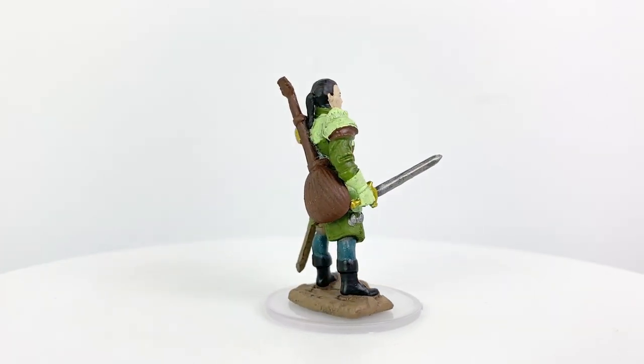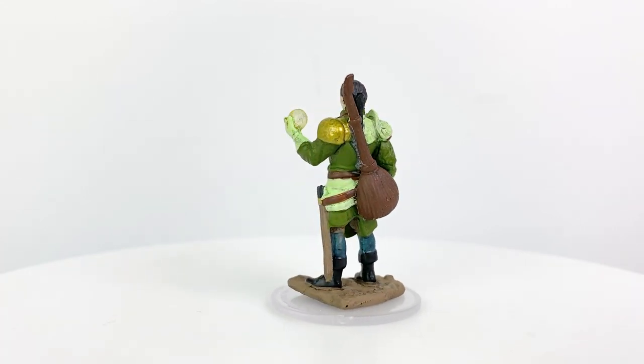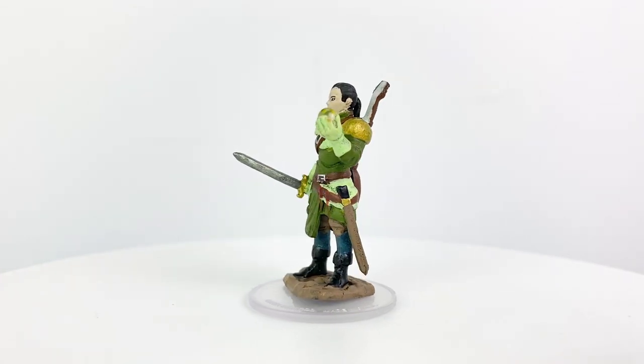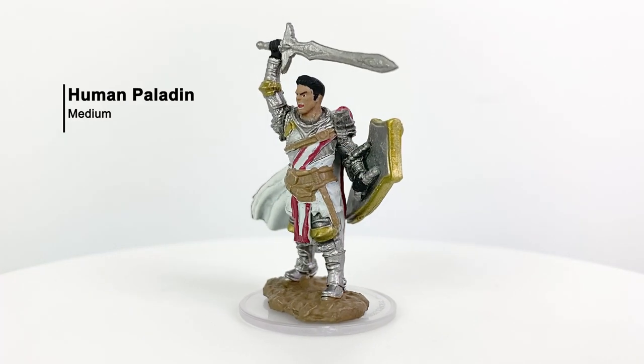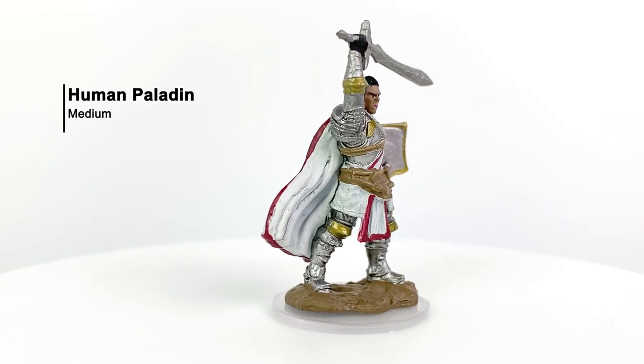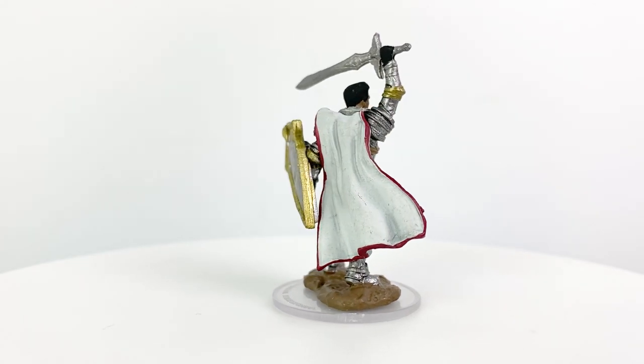And for all those times I ask for less represented races like lizardfolk, goblins, or gnomes, I'm also happy to get dedicated class minis like the bard here. This is my favorite mini in the set — yes, he's a pretty bog-standard human paladin, but man if he doesn't look like a champ with his sword held aloft and his shiny armor and shield.